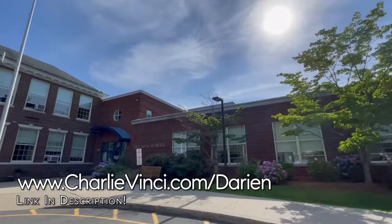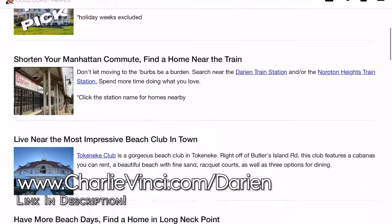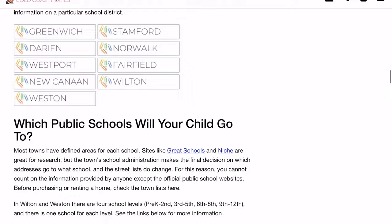This is Holmes Elementary School. If you're wondering what school a specific address goes to, you can go to our Darien Buyer's Guide and use the school lookup feature.